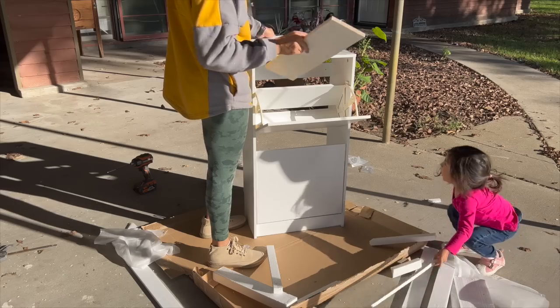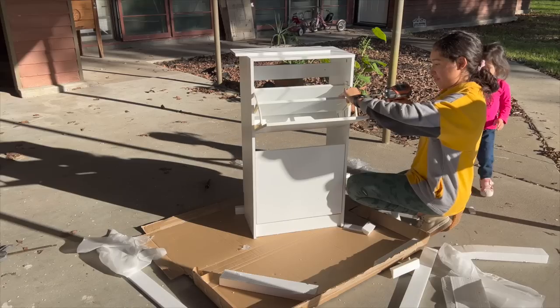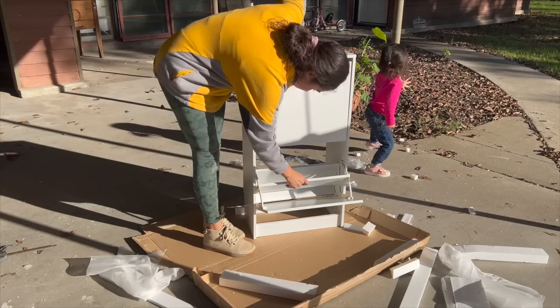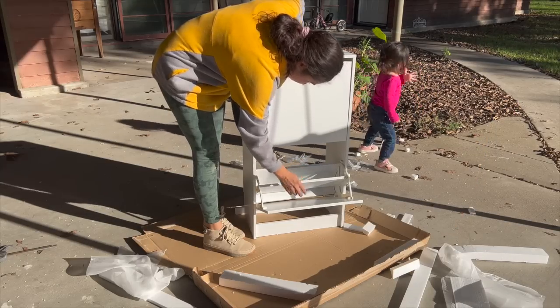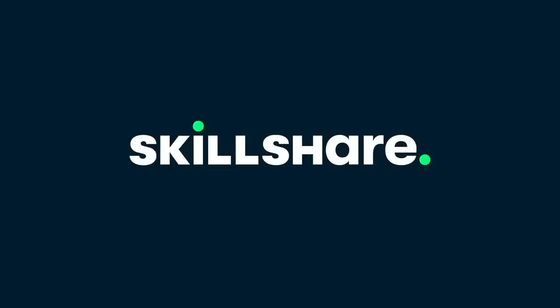Join me as I transform this cabinet to fit my space, using mostly only scraps and materials I already have. Thank you to Skillshare for sponsoring today's video.